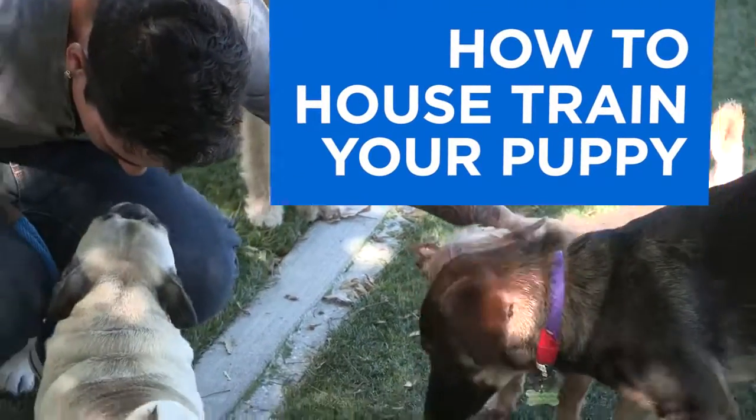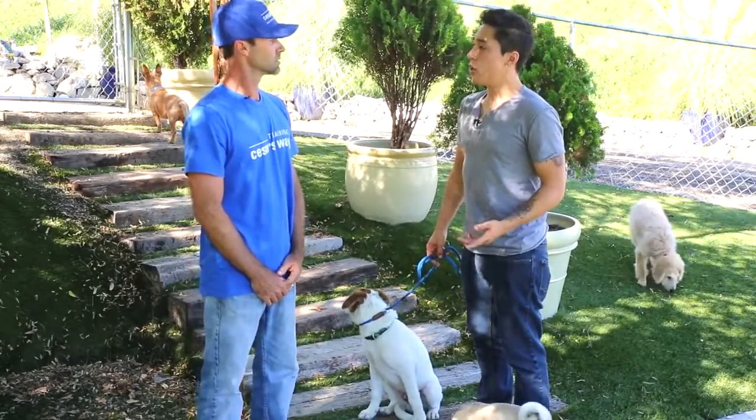There's nothing more enjoyable than bringing home a puppy, and one of the first things you must learn as a dog owner is house training them. I'm here with one of Caesar's head trainers, Todd Langston, to show us how. So Todd, for those who just got a new puppy, what are the first steps into house training?